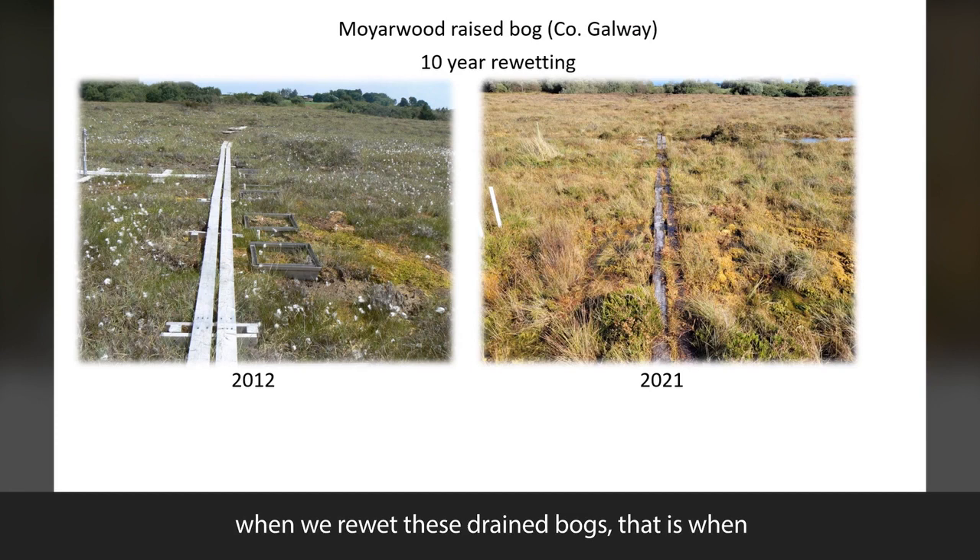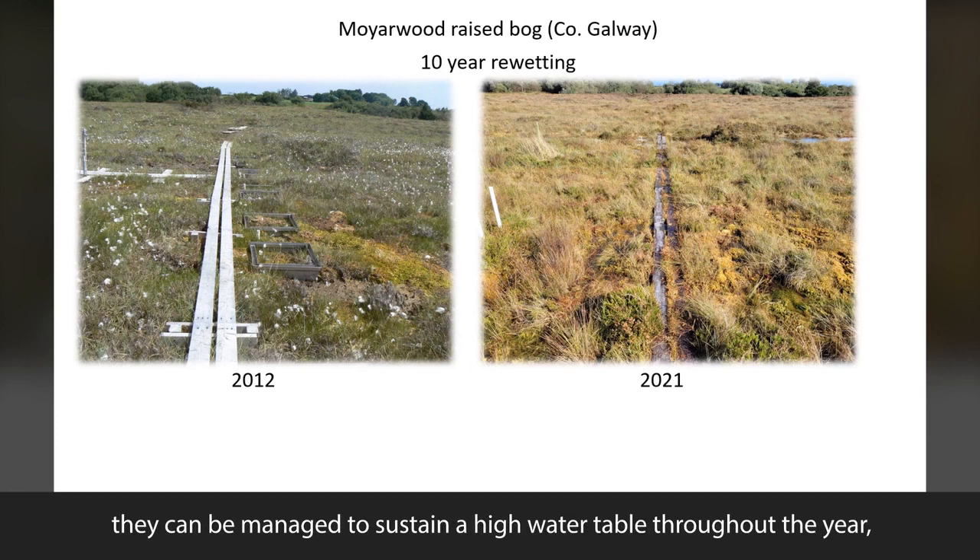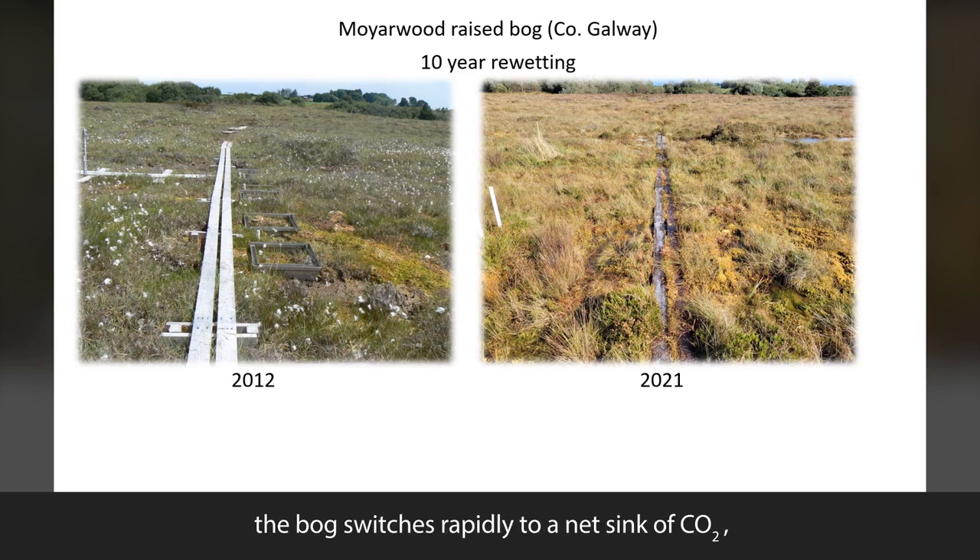Here is a bit of good news though. When we re-wet these drained bogs — that is when they can be managed to sustain a high water table throughout the year — the bog switches rapidly to a net sink of CO2 and therefore accumulates carbon again.